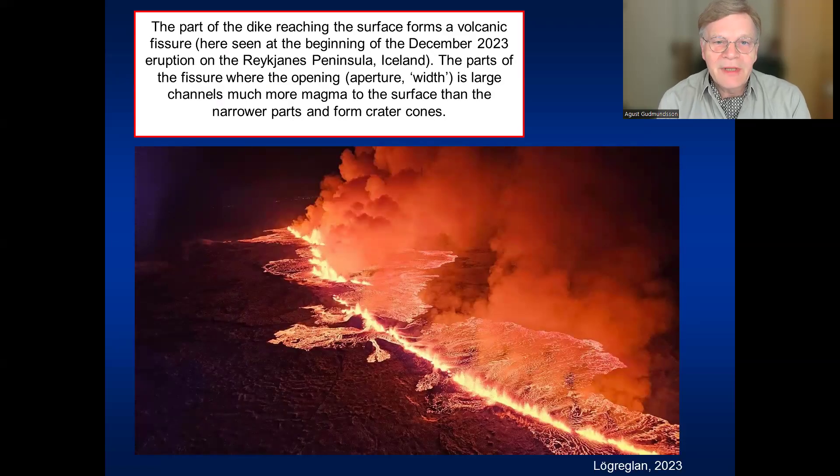The part of the dike that reaches the surface — as we see here in an eruption in December 2023 on the Reykjanes Peninsula — forms a volcanic fissure, and eventually what we call a crater row.